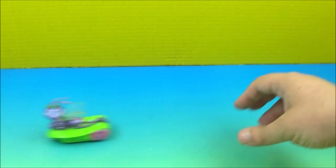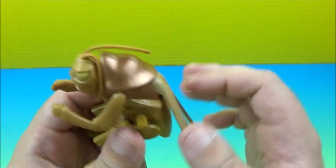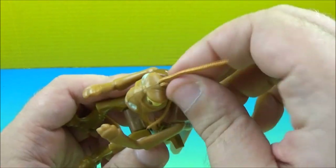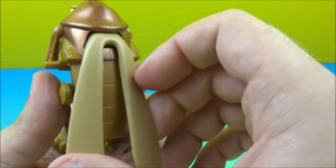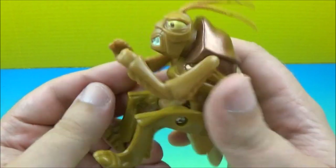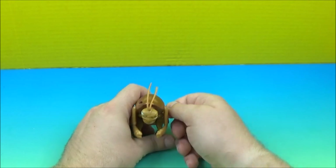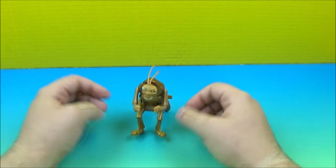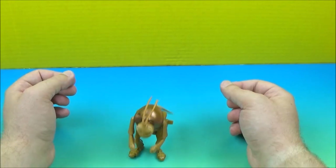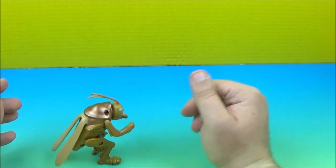At number seven is Hopper, and he is a wind-up toy. He's got some string for his antennae and some wings. Let's wind him up, pull him down, and see what he does — oh, he's hopping! He's hopping all over! Whoa, he's hopping!